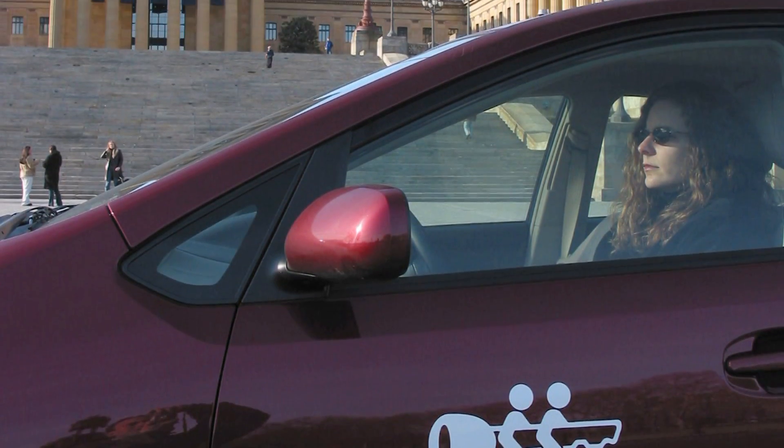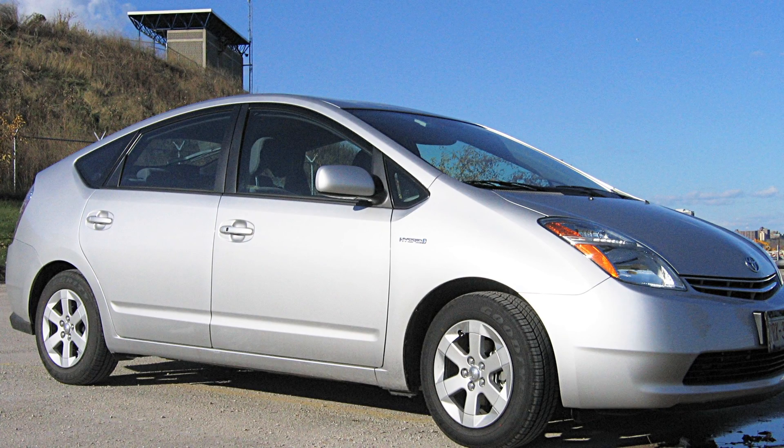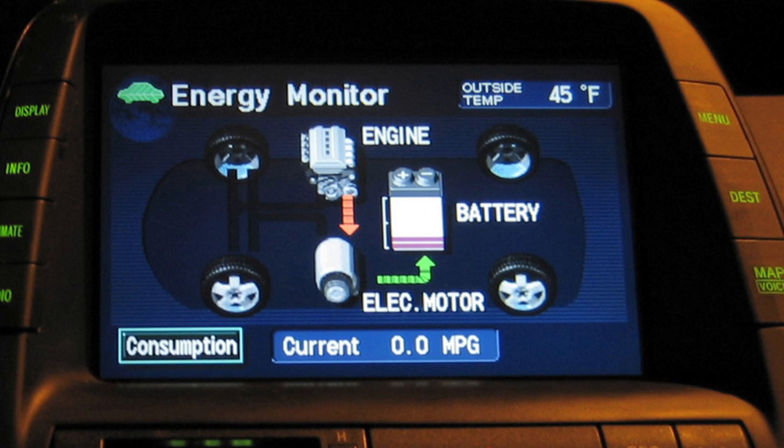Most people are familiar with the Toyota Prius hybrid, and what that does is it's a parallel hybrid that runs the internal combustion engine at the same time as the electric motor. My system wouldn't work very well with this.